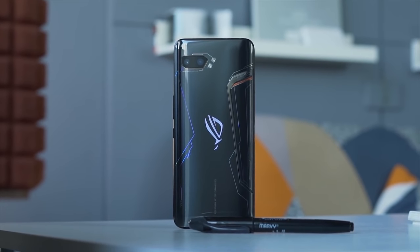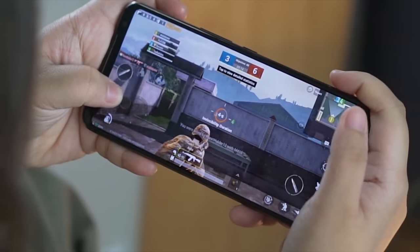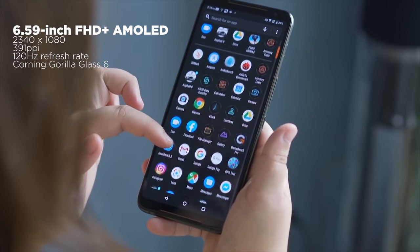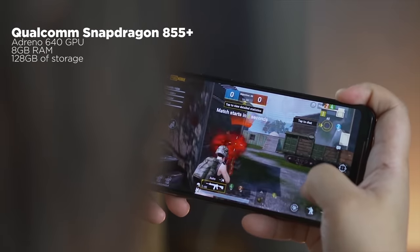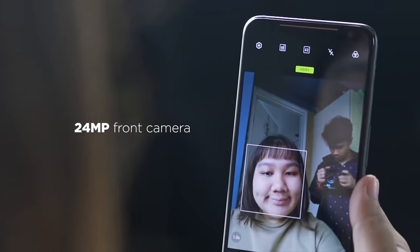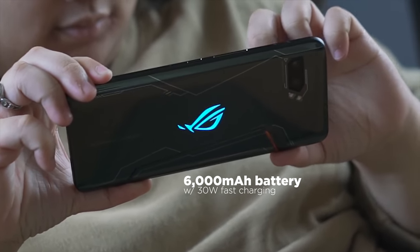For mobile gamers and Republic of Gamers fans out there, you will certainly enjoy the Asus ROG Phone 2 Strix Edition. It's pretty much identical to the ROG Phone 2 released in 2019, but with less RAM and less storage. It has a 6.59-inch Full HD Plus AMOLED 120Hz display, Snapdragon 855 Plus CPU, Adreno 640 GPU, 8GB of RAM, 128GB internal storage, 48-megapixel dual rear cameras, a 24-megapixel front camera, AirTriggers 2.0 on the sides, RGB lighting, and the highlight — a massive 6,000mAh battery.